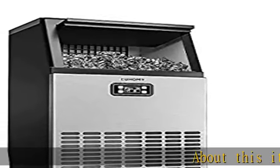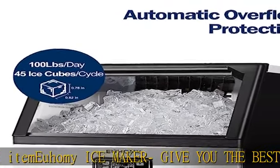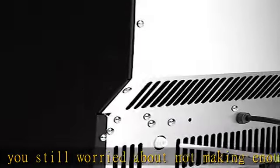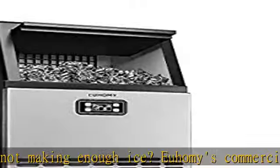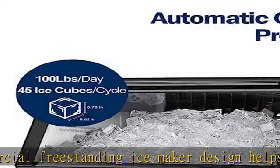About this item: Yuhomi Ice Maker gives you the best ice. Are you still worried about not making enough ice? Yuhomi's commercial freestanding ice maker design helps you solve your problem. The commercial ice maker machine can produce 100 pounds of ice per day and comes with a storage container for 33 pounds of ice. The automatic overflow prevention also allows you not to worry about ice cubes overflow.